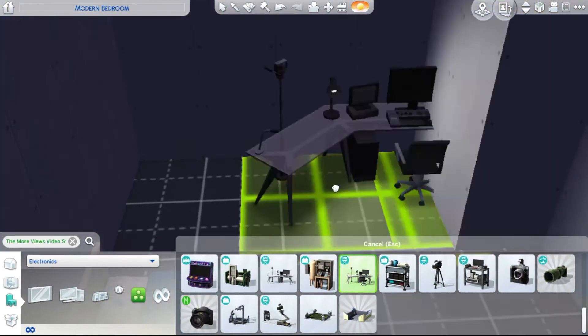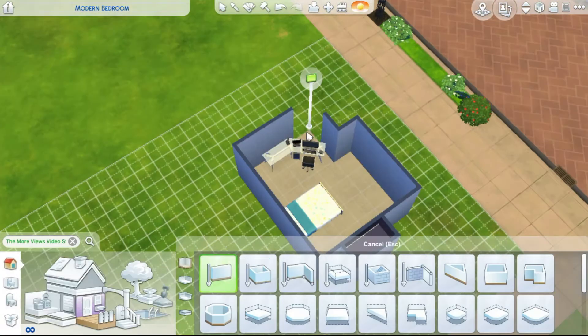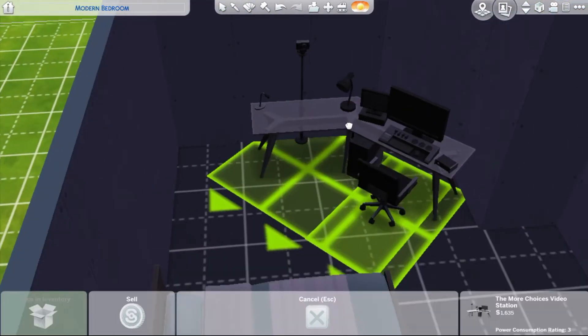I also wanted to build something modern after the Eliza Pancakes room-inspired thing, because that was just a pain — I don't like Eliza Pancakes at all.